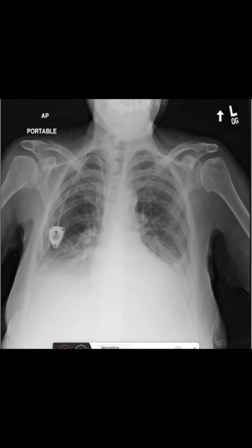Another foreign body we notice is clip material here in projection to the right breast. This means that the patient most likely had breast cancer which was removed. These so-called seeds are implanted so that any doctor who examines the patient later knows where the breast cancer has been and can have a close look to find any recurring breast cancer.